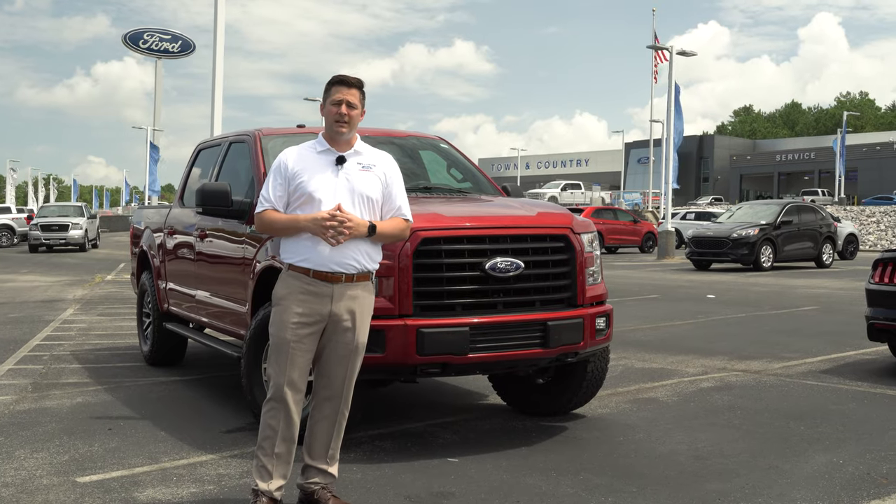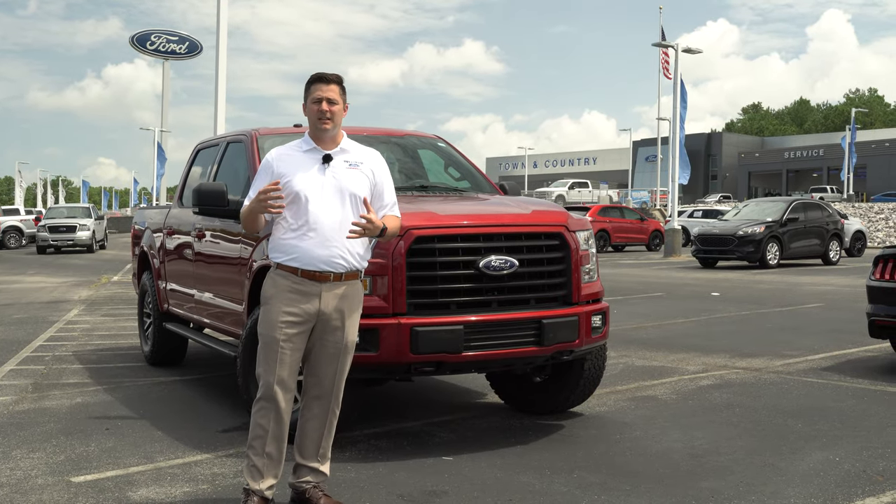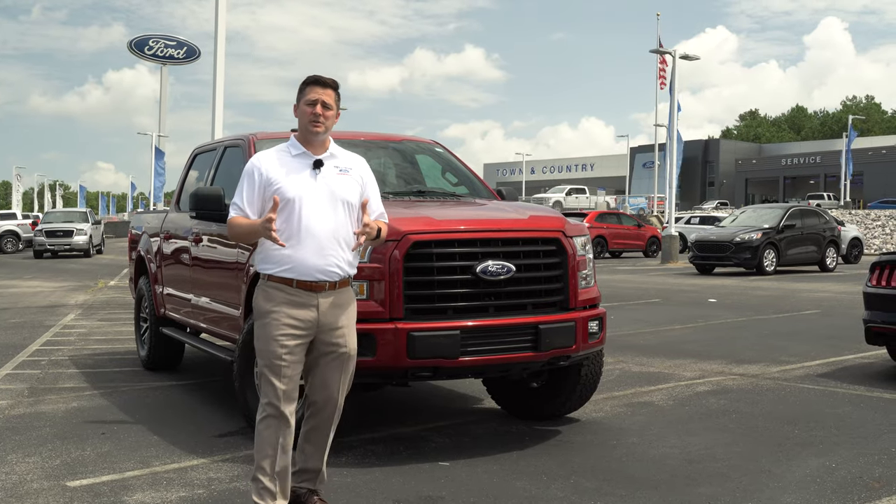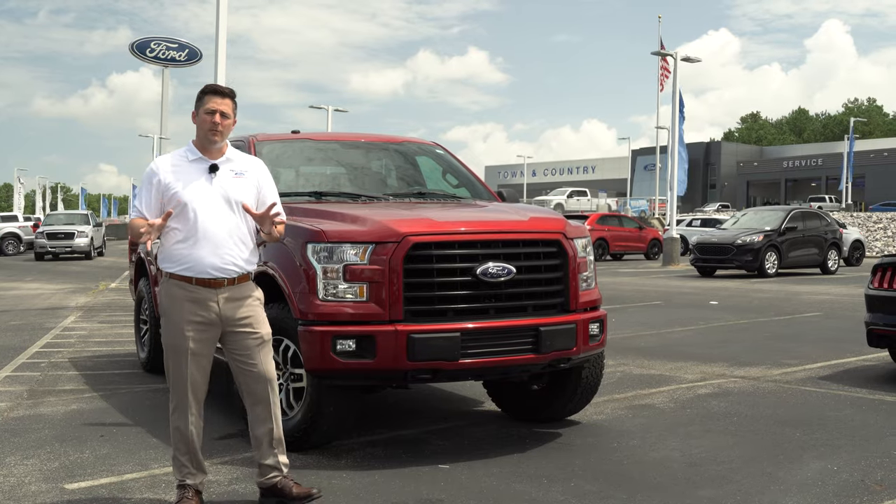The main question we were getting is: what happens if I'm in a lease and I want to get out of it? I've had this question even before that video was posted, so we thought this would be a good opportunity to talk about that.